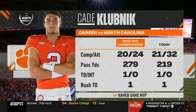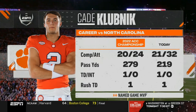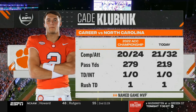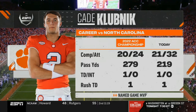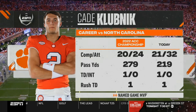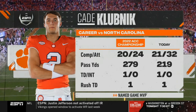Clemson does not call their final timeout at this point — you can just about take a knee if you're Clemson and Kade Klubnik. The last time North Carolina saw Klubnik was in the ACC championship game last season. He had a terrific performance and was named the game MVP — and he's been very efficient and basically mistake-free again today.